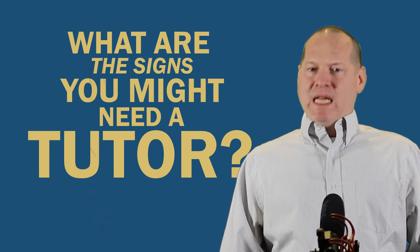While we all want our children to become independent learners, sometimes it becomes apparent that a child needs a little boost to help them achieve their potential. Tutoring is a great way to give your child an academic boost. What are the signs that your child might need a tutor?